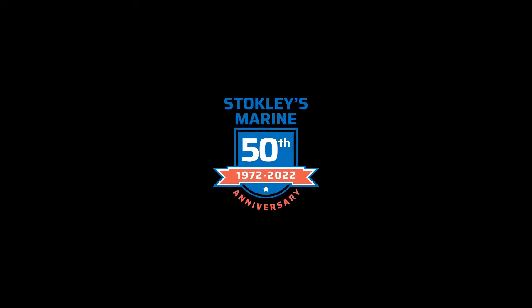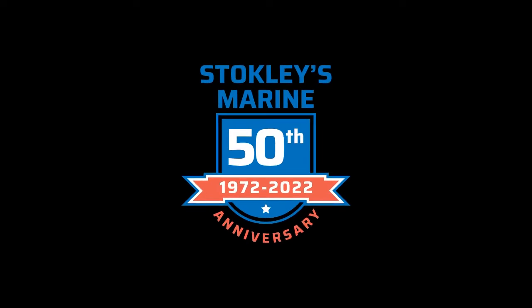Come on in and join the Stokely team — get the best from Stokely's Marine.